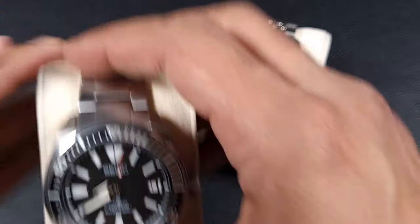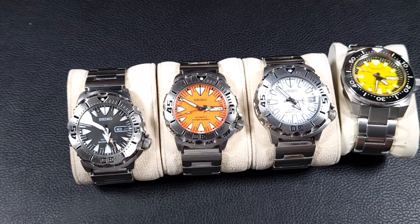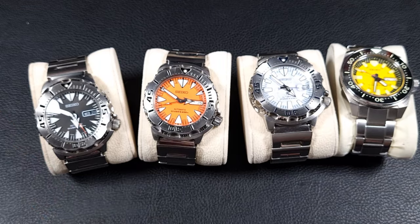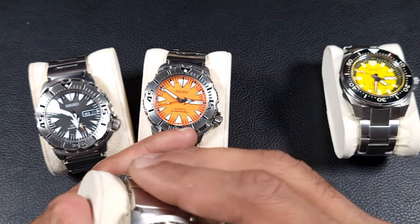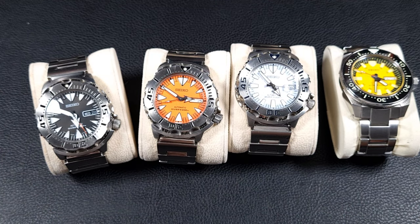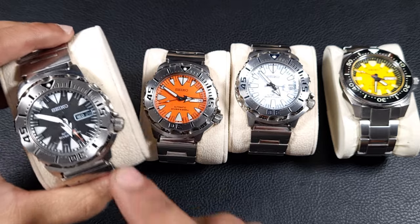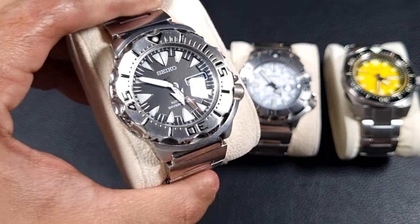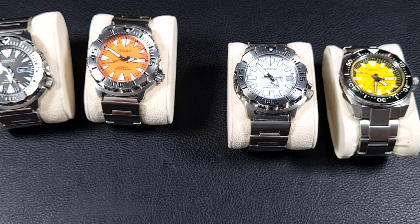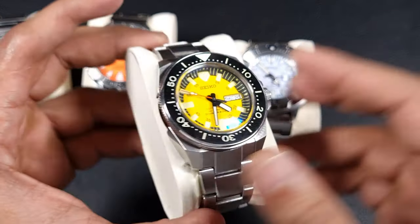Next up I've got some classics — the Seiko Monster. You can't claim to be a Seiko fan without having a Monster. A funny thing is most people hated them when they first came out, but you grow into them over time. Very iconic, unique case design. I prefer the Gen 2s and Gen 3s. I've got the plain black with orange-accented hands and the orange dial Gen 2 — both still get worn and are in pretty good condition.